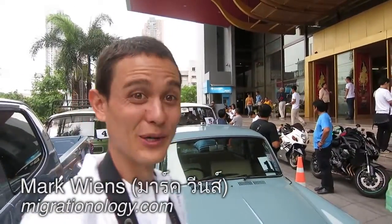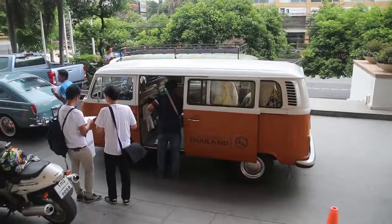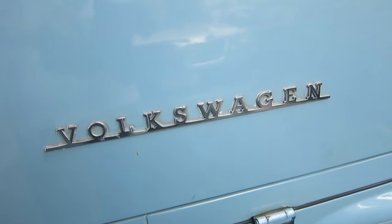Today we are going on a road trip with the Tourism Authority of Thailand, going to Kanchanapuri, and we're going on a Volkswagen caravan fleet.